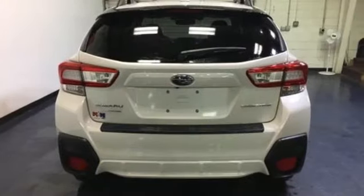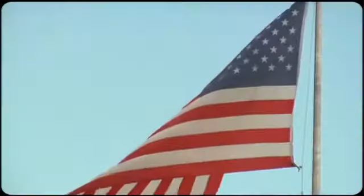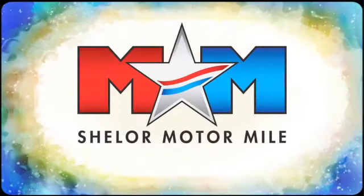Live the life you love and love your Subaru. Hurry in today for a test drive. Come visit us on the Motor Mile, where you're always a name and never a number.